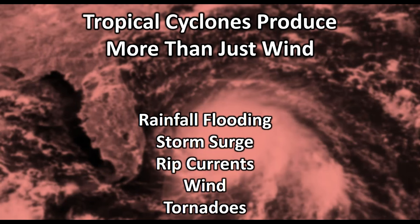Those are some of the National Hurricane Center products. Now let's talk about hazards. Tropical cyclones produce more than just wind. Just because the Saffir-Simpson scale is a wind scale doesn't mean you can't have serious impacts from rainfall, flooding, storm surge, rip currents, wind, and tornadoes.